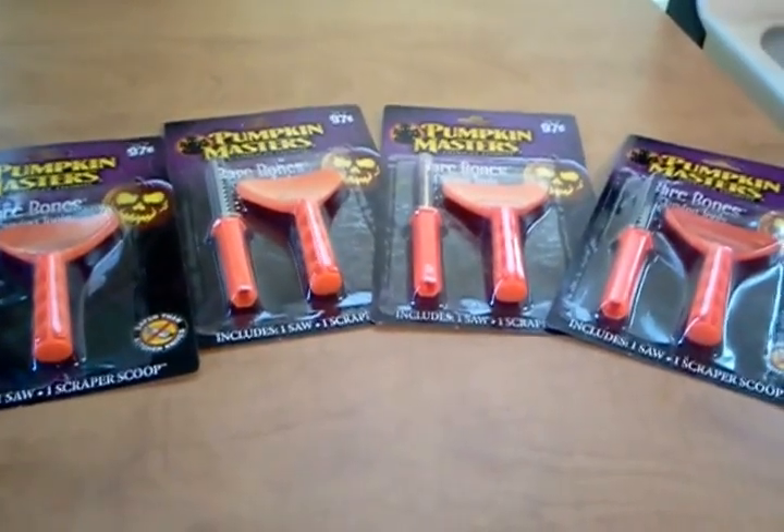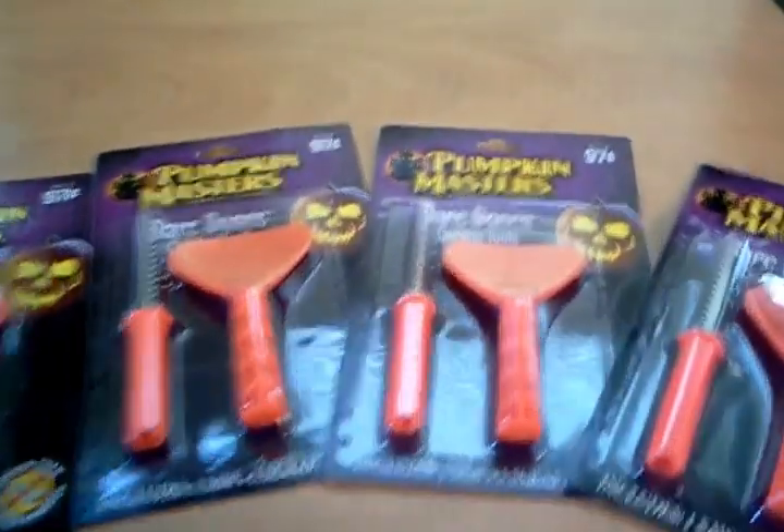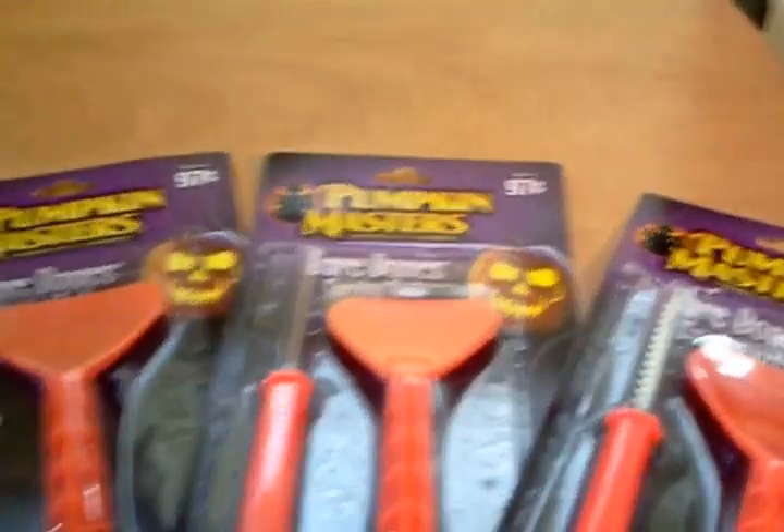I did this deal this afternoon and here's what happened. I'll let you take a look at my receipt. They ring up for $0.97. After the $2.75, as you can see, my subtotal for all four of those was $0.38.